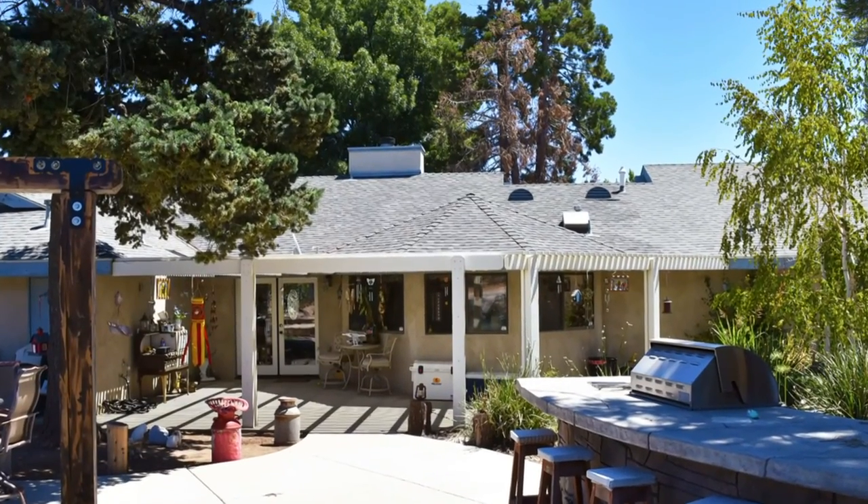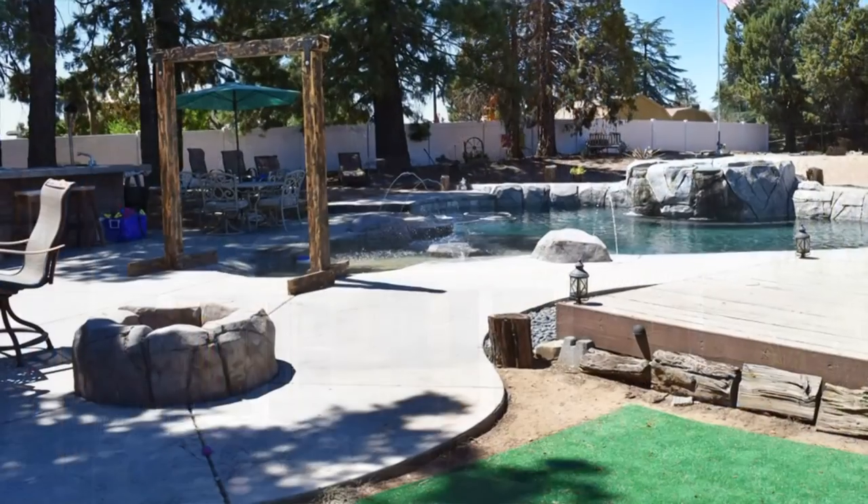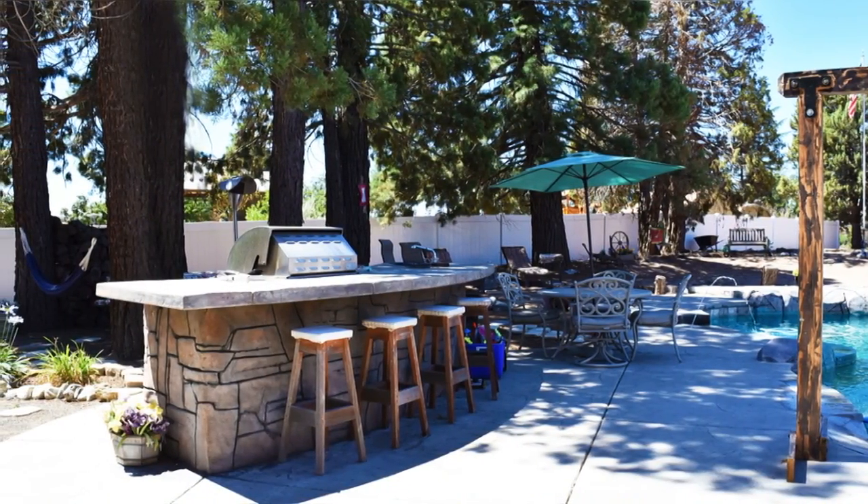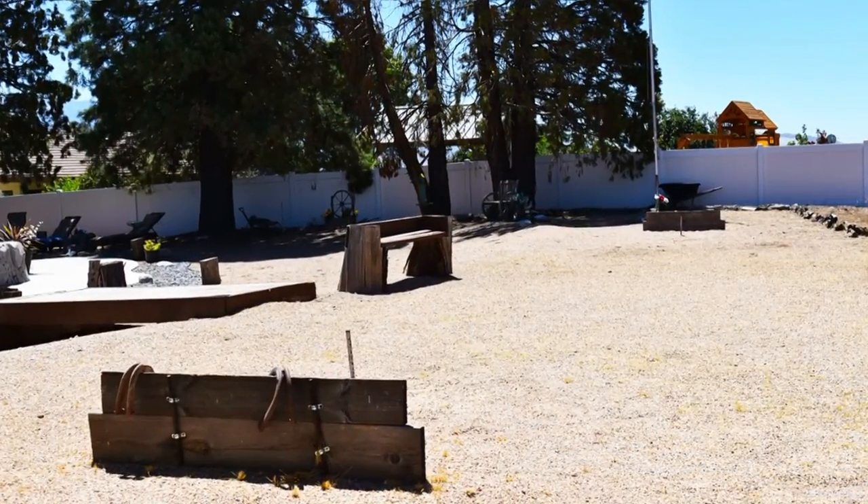The features include a covered patio, fire pit, barbecue island outfitted with a sink and refrigerator, and a full size horseshoe pit.